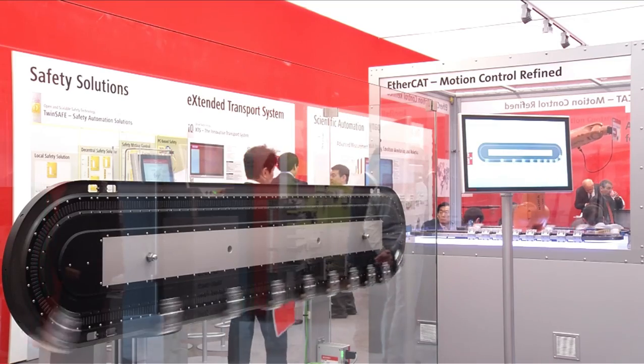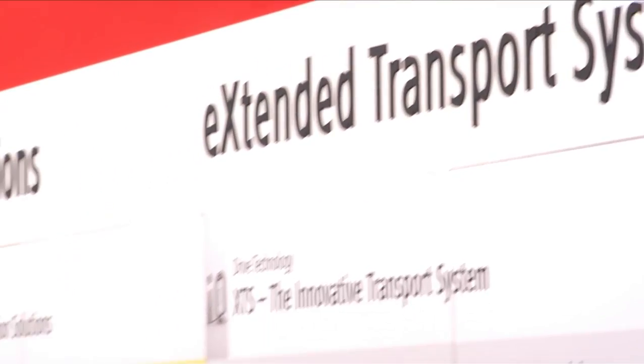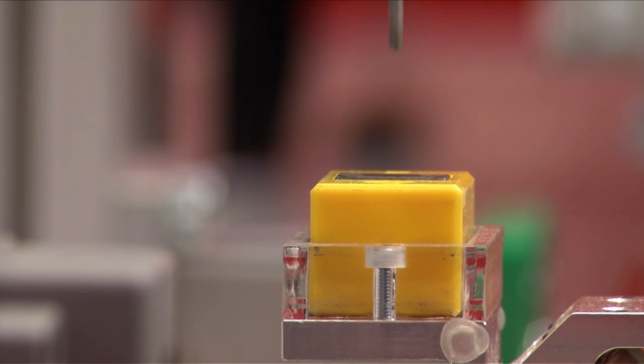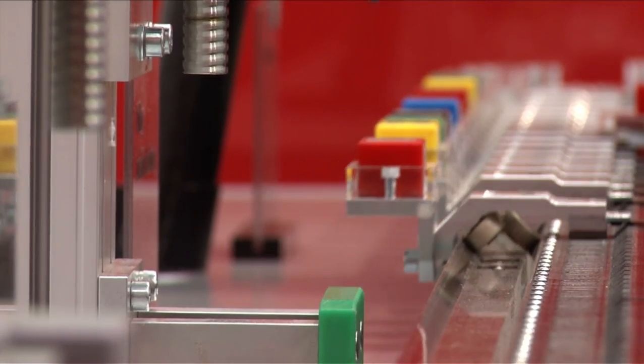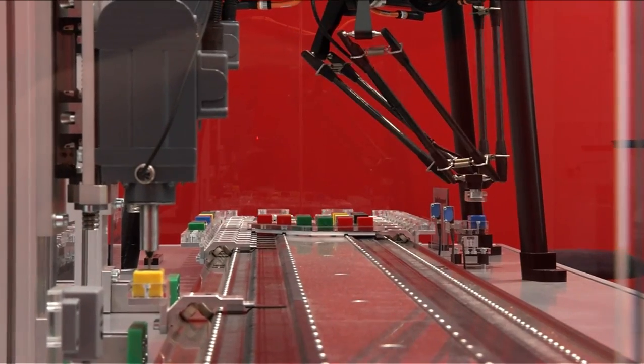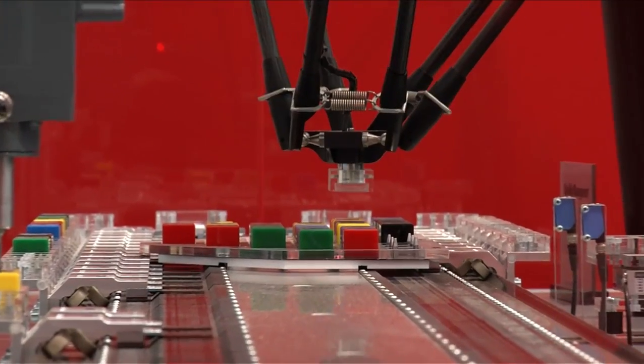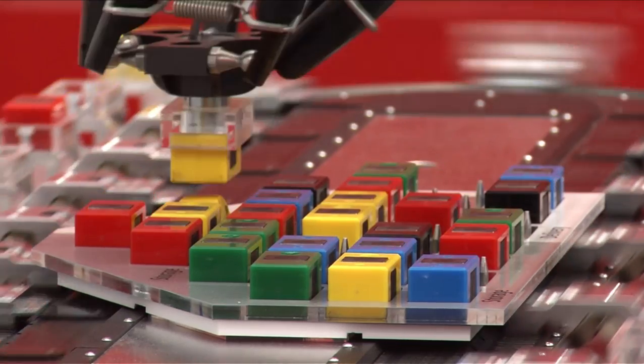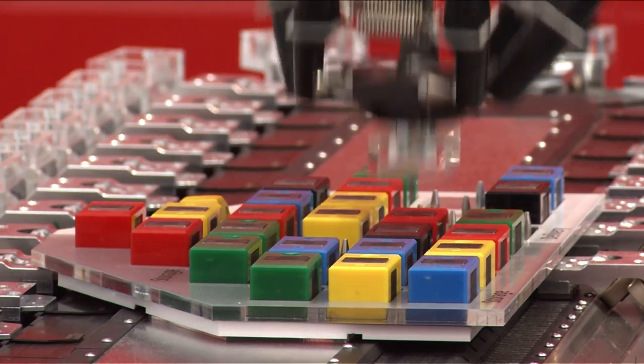PC-based control in combination with the extended transport system XTS offers new opportunities for reducing packaging material and for flexible product and format changeovers. The benefits of XTS lie in the high flexibility it enables in machine construction. XTS enables fast responses to varying container sizes. Despite the high dynamics offered by the system, it is very energy efficient. A further benefit is that XTS uses less packaging material, since the XTS mover can be moved closer to the product. The cumulative savings in packaging material over a year are significant.